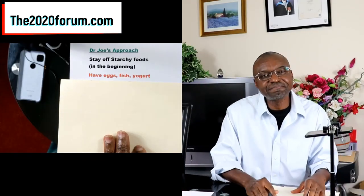Next, I talked about my plan for tackling pre-diabetes and type 2 diabetes. I call it Dr. Joe's approach. You want to stay off starchy foods in the beginning because you're still very much insulin resistant, so you want to avoid the really starchy foods — they're going to send your blood sugar high. We will reintroduce them later on, but at the start it's best to avoid them. Next, in my plan, you can have eggs, fish, and yogurt — natural yogurt or Greek yogurt, not the sugary ones.